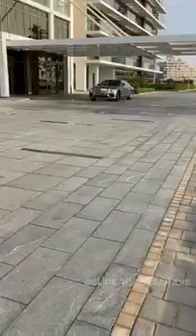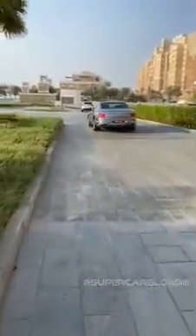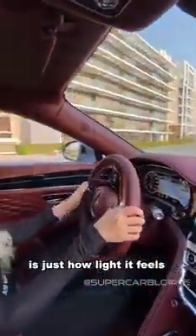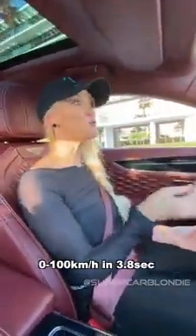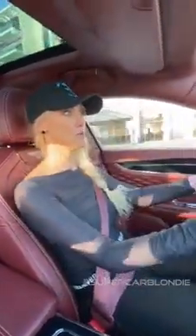Alright, let's take this baby for a spin. The first thing I notice about this car is just how light it feels. It is actually a heavy car — it weighs two and a half tons, just like my Rolls Royce — but this feels so much lighter. It's very nippy. Like 0 to 60 in 3.8 seconds, which is insane for a heavy four-door saloon.